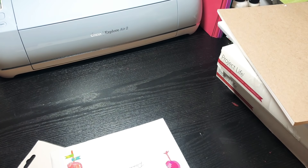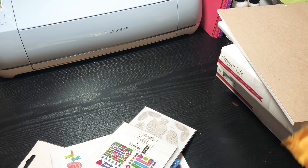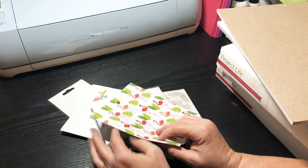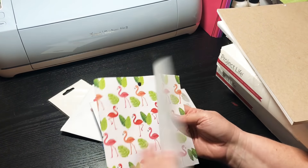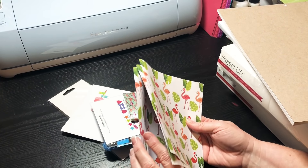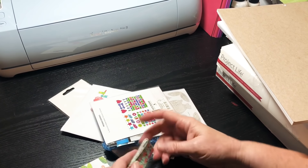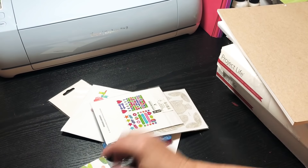Oh, she sent me some flamingos! Cool stickers, thank you Marcia. And some flamingo paper — I like it! Look at that, sweet flamingo paper. It's one-sided, six by six. And look, she gave me her flamingo pages. I absolutely love it, thank you so much. She has also sent me some flamingo ribbon — look at that!